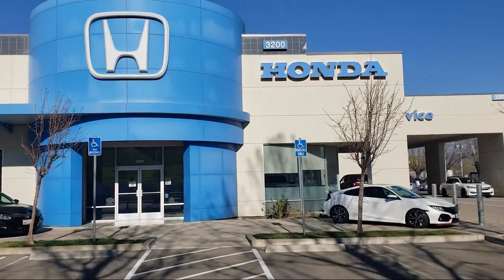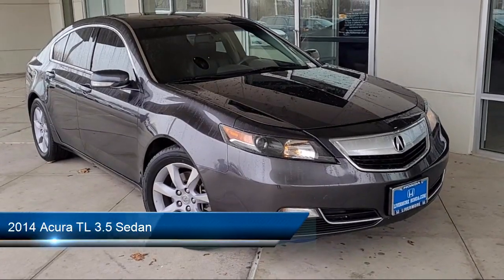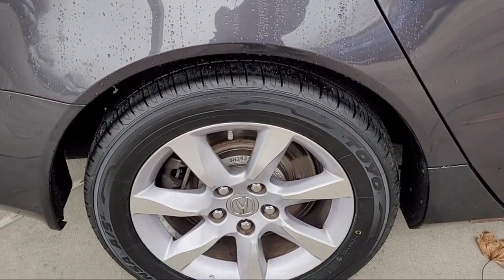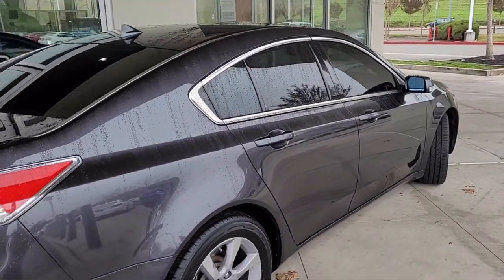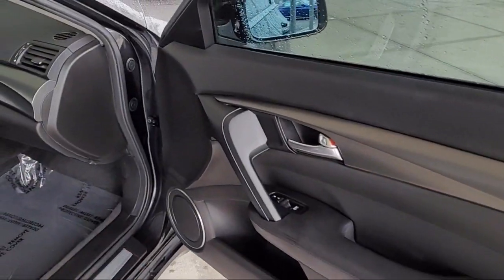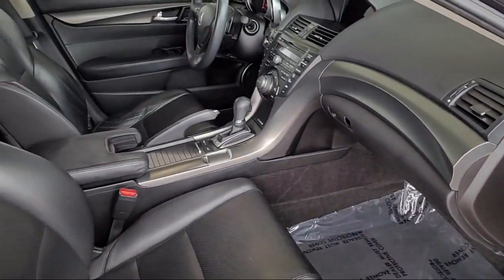Welcome to Livermore Honda, and here's a look at one of our great vehicles for sale. It comes equipped with navigation, outside temperature display, leather steering wheel with auto tilt-away, premium audio system, heated front seats, keyless entry, heated door mirrors, Sirius XM satellite radio, steering wheel controls, rear spoiler, and has less than 90,000 miles on the odometer.